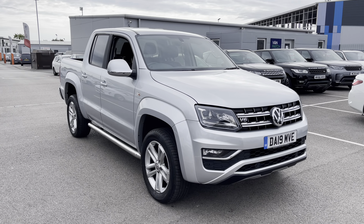First off, let's take a look at this very stylish front end. As you can see, this is the V6 model, judging by the badge on the front grille. Very, very stylish, these Amaroks.